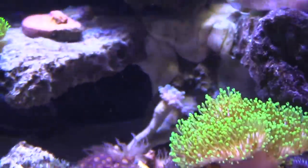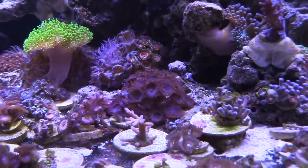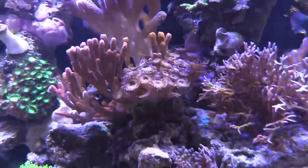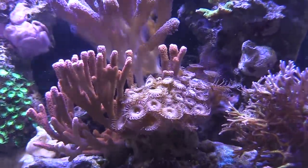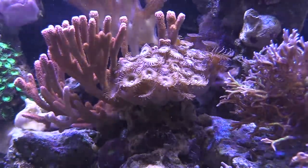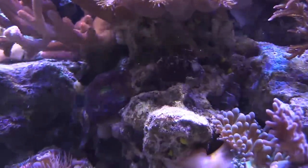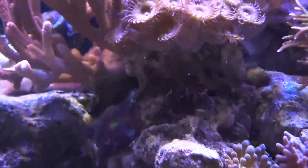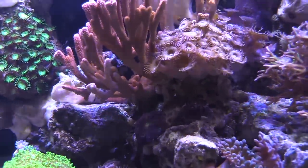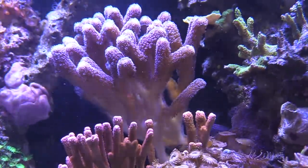I'm gonna go ahead and buy a whole bunch of shrimp because I'm tired of these aptasias, and hopefully those shrimp will go after them and kill them. This rock right here needs to get pulled out — I'm going to take off all these freaking palys because I've got some rainbow palys there and I'd rather look at the rainbow than these big palys. I wish I could give them away — if you're local and you want some, let me know, I'll hook you up for free.